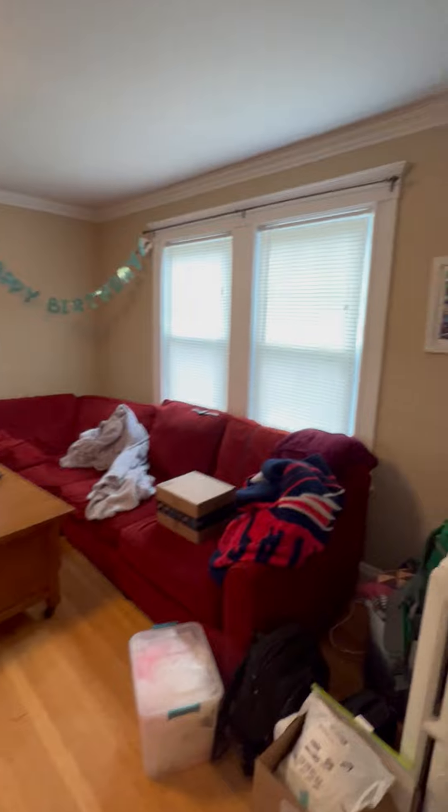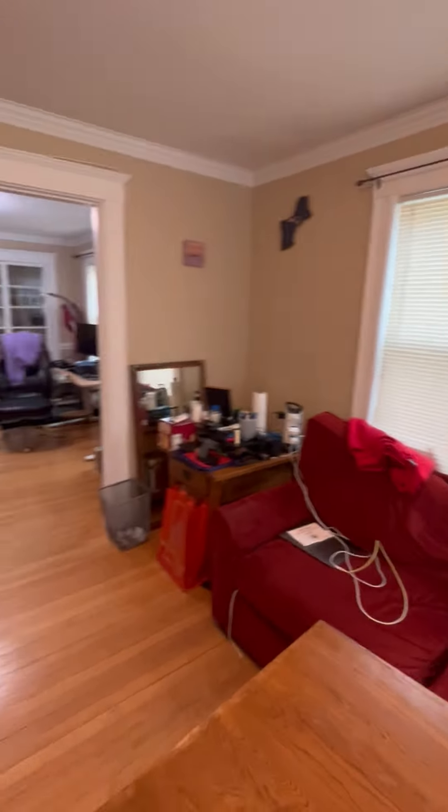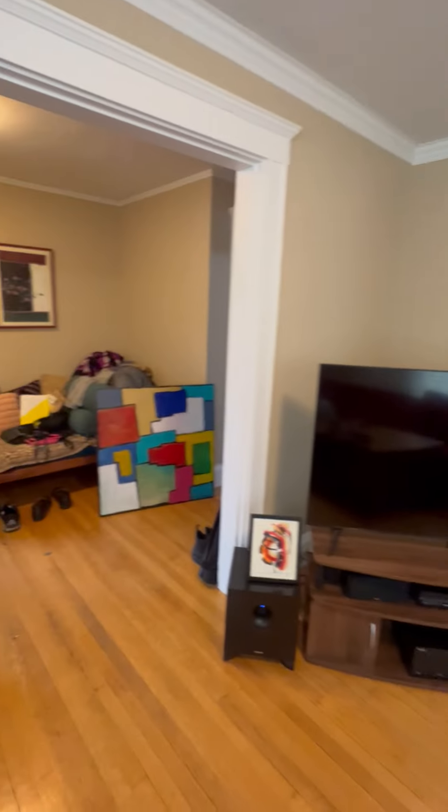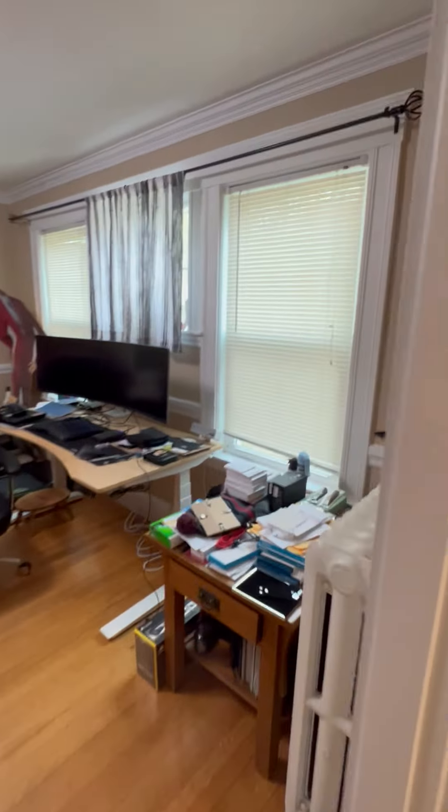Coat closet. So the front entryway, which could be an office area. Dining room.